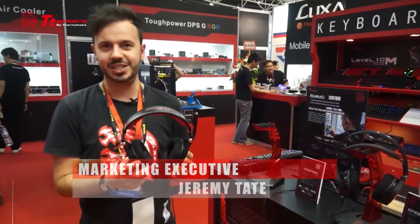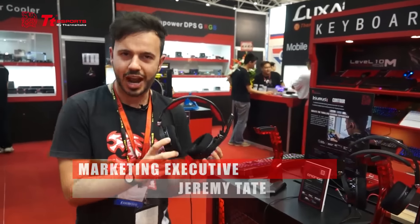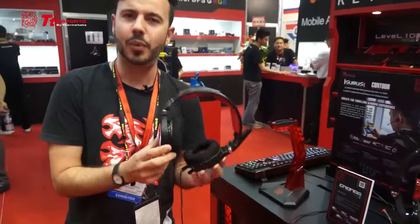Hi there and welcome to TT Esports from Computex 2016. Here we're looking at the brand new Kronos RGB headset 7.1 from TT Esports.